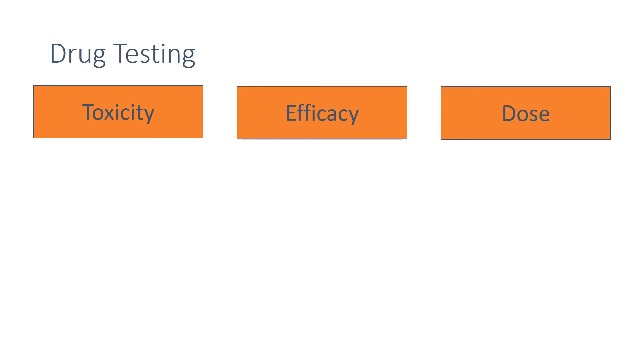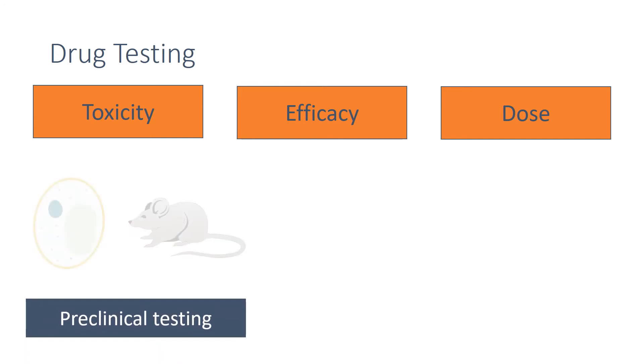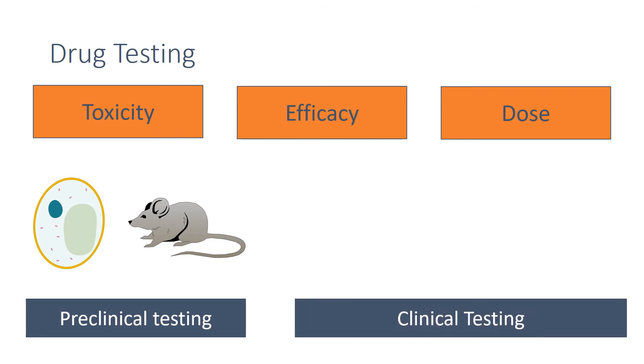Testing takes place in two main stages. Firstly, pre-clinical testing is done in a laboratory using cells, tissues and live animals. If a drug passes this, then clinical trials are undertaken using healthy volunteers and patients.